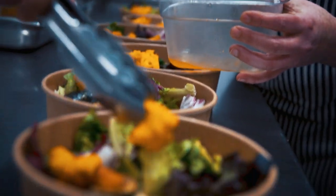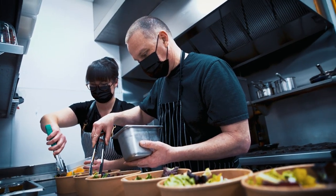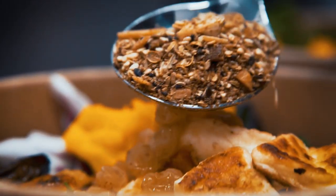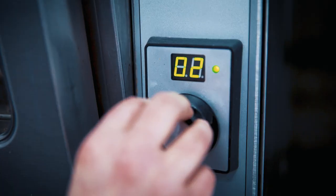The sustainable part will come in with some of our packaging and some of our suppliers. We're going to be going as local as we can, sourcing from the Ottawa-Gatineau region. On the menu here, we're going to be going with the seasons, so you'll always be eating as fresh as possible.